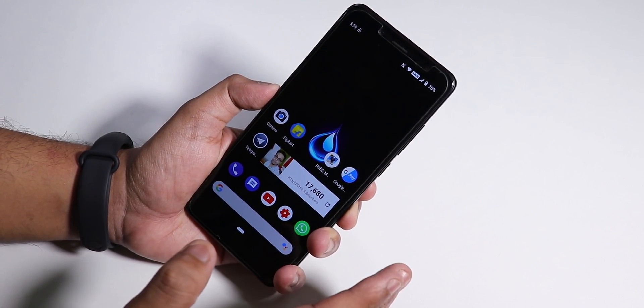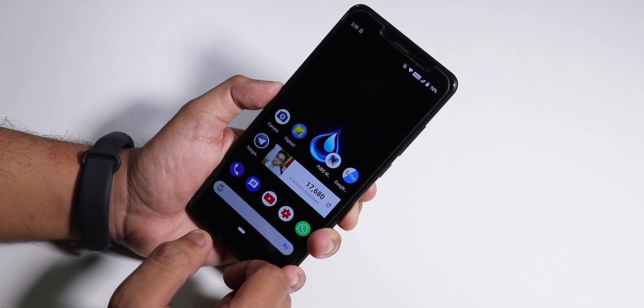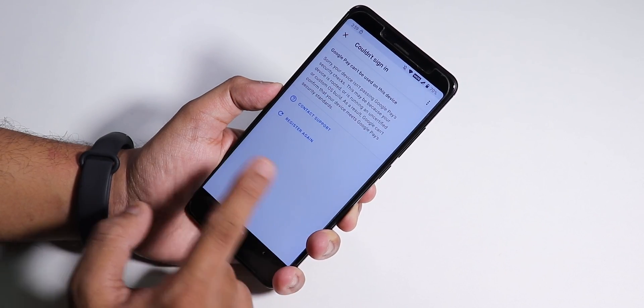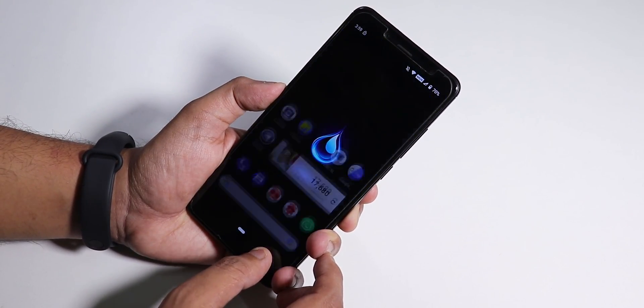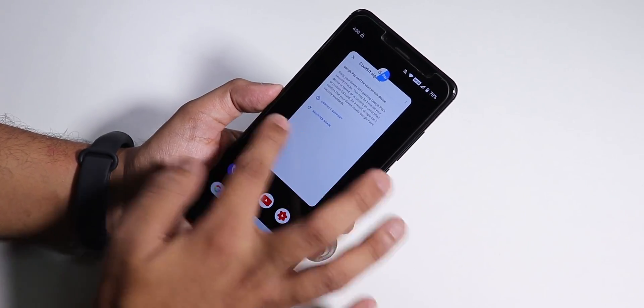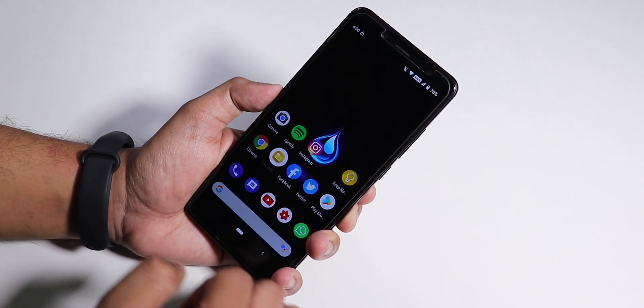Google Pay doesn't work right out of the box in this ROM, which is a bit of a bummer. To get Google Pay working you need to disable the Phone and SMS app permissions from Google Play Services, then you can set it up. Otherwise it just says Google Pay can't be used on this device.